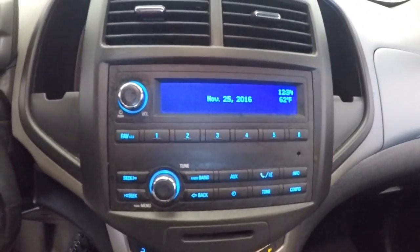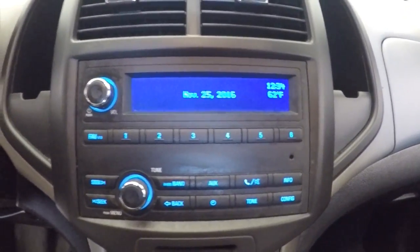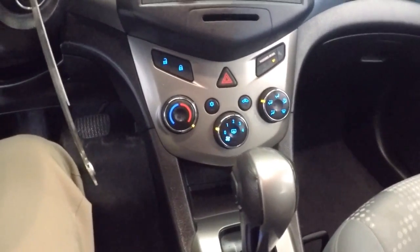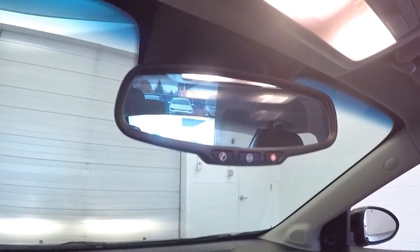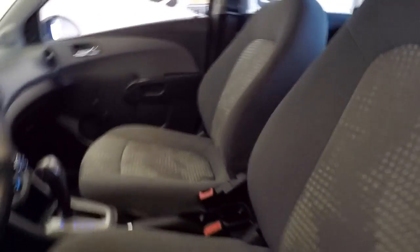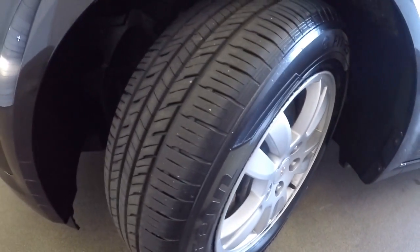39,000 miles on this vehicle. AM FM radio, MP3 connectivity, air conditioning, heat controls. OnStar available with a subscription. Let's take a look under the hood.